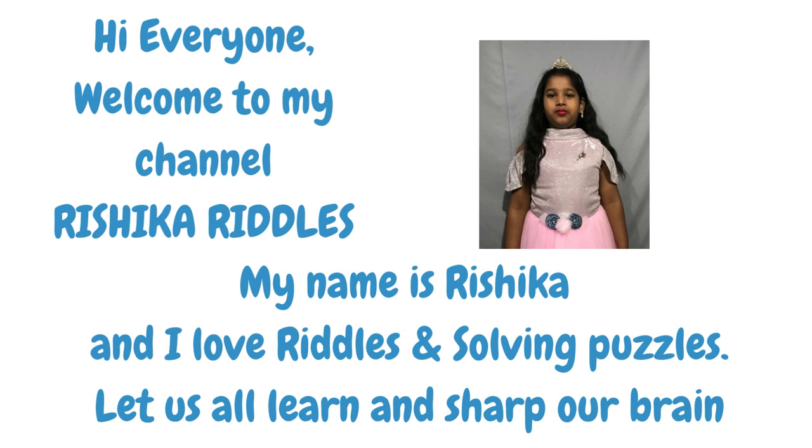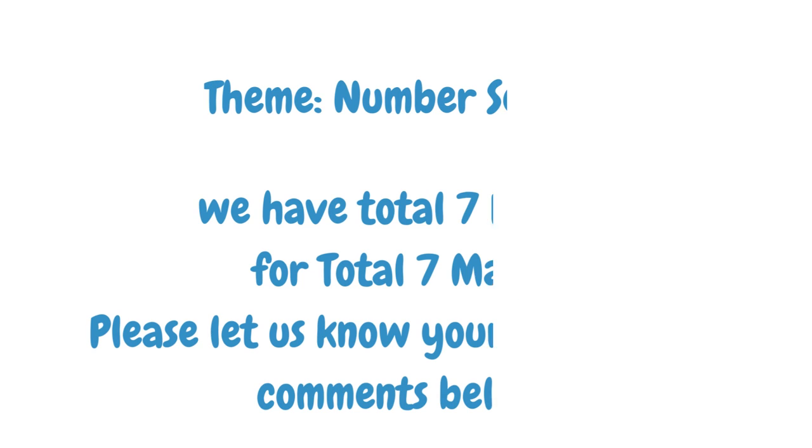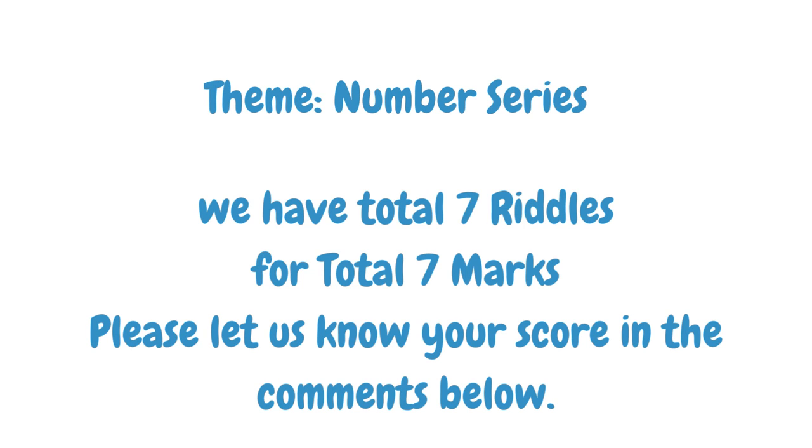Hi everyone. Welcome to my channel Rishika Riddles. My name is Rishika and I love riddles and solving puzzles. Let us all learn and sharpen our brain. We have a total of 7 riddles for 7 marks. Please let us know your score in the comments below.